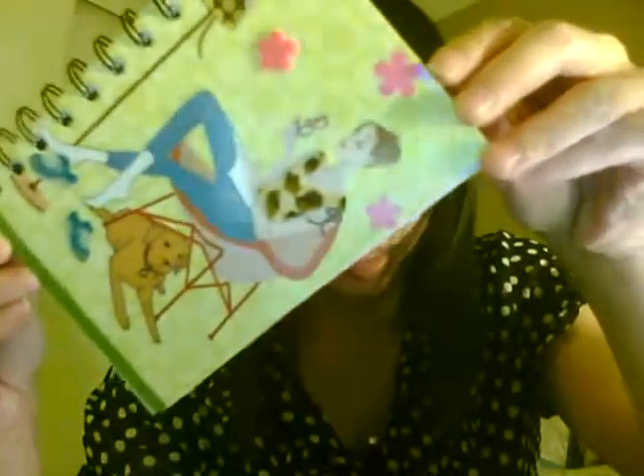I actually got a couple more things that were non-makeup. I always have to carry a notebook in my purse, so I found some really cute ones. There's this one, and the other one is also cute.